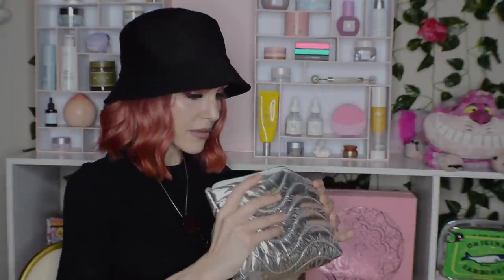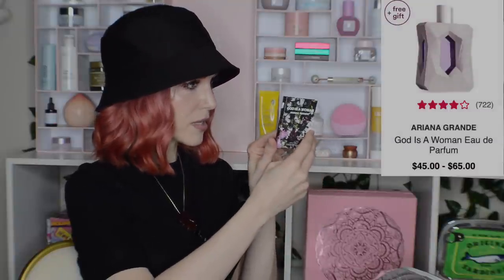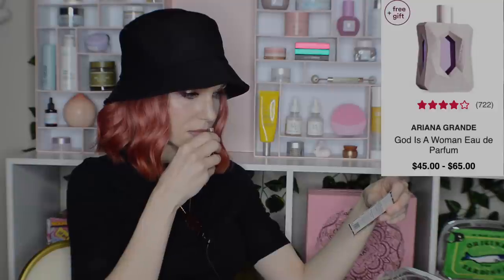The little Ulta gift with purchase bag — it's a cute bag, I love squishing it. The contents are kind of underwhelming, but I've wanted to try the Wildcat brand they keep promoting. Got another Tony Moly in this one. And we can try Ariana Grande's God is a Woman, which I've been curious about for a while. It smells like Alanis Morissette.